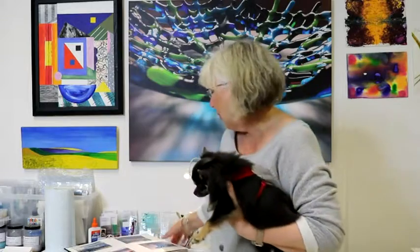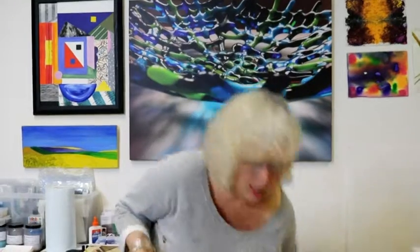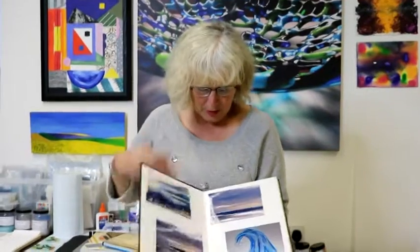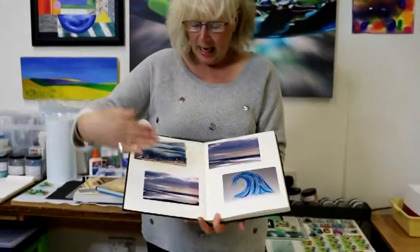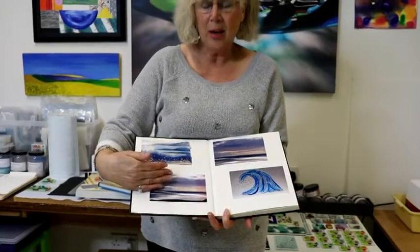For me, certain music stimulates the way I feel and I like to express that through either my paintings or my glass. So today I'm going to say that I started collecting a book — it can be photographs that I've taken when I've been out on a walk.